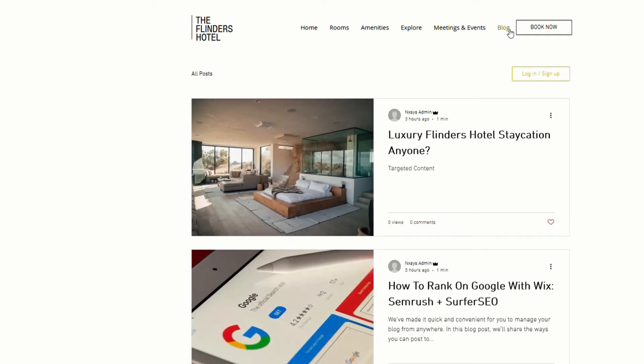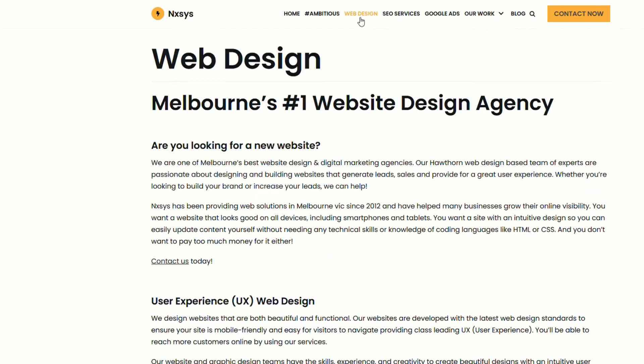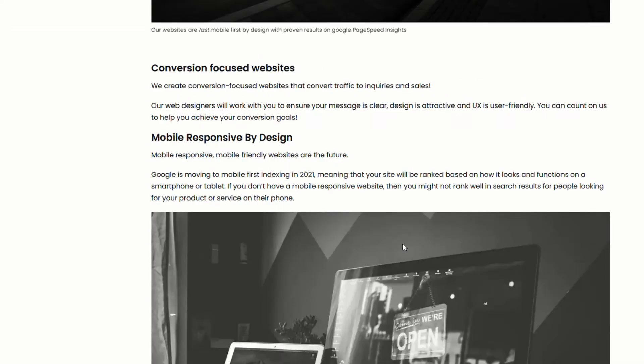For this particular site, which is a hotel in Flinders, you could write a blog around 'luxury Flinders hotel staycation' — maybe 2,000 words, a bunch of images, heaps of headings. With a different type of website, say a web design agency, you can have a lot of structured focused content around the actual service — web design, SEO services, Google Ads, and that type of thing. With that said, let's go and do some keyword research, then tie that into how to produce good content, publish it, optimize it, and show you how you can get your Wix website on the first page.